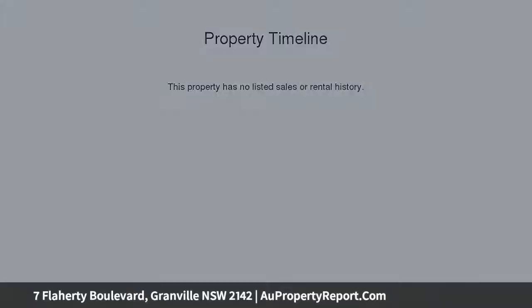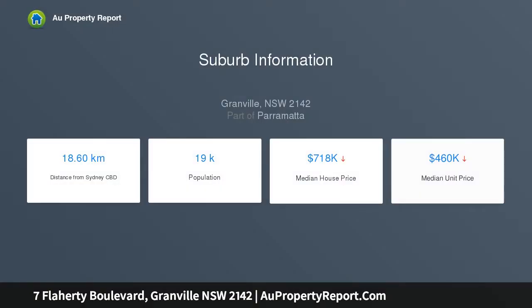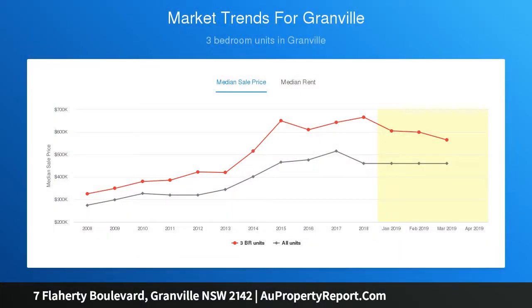Both properties have separate water, gas and electricity meters and separate bin services. Ideal for large families or the astute investor. This home is a must to inspect. 4 spacious bedrooms with built-in wardrobes.